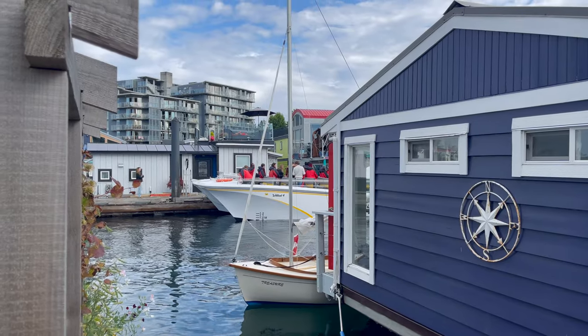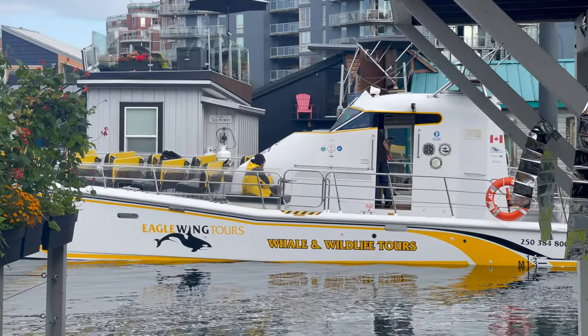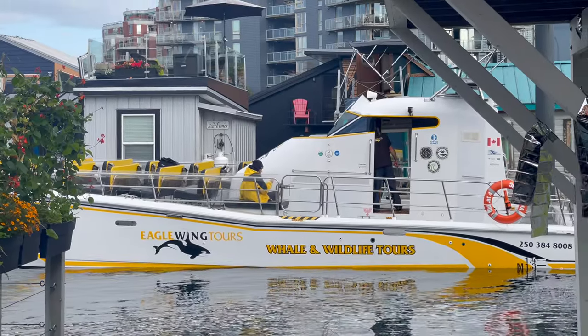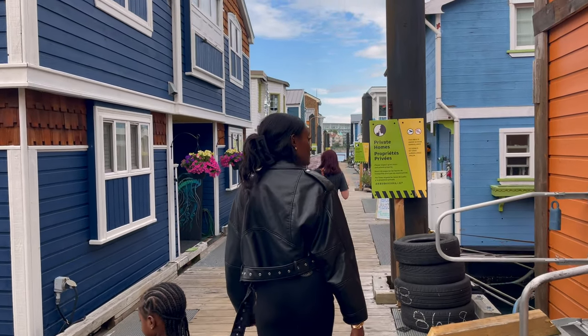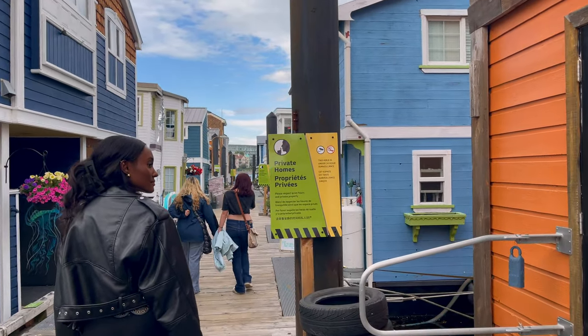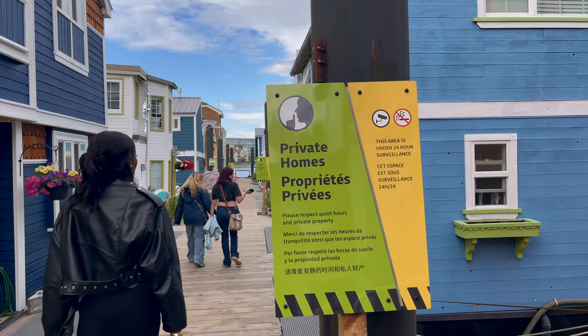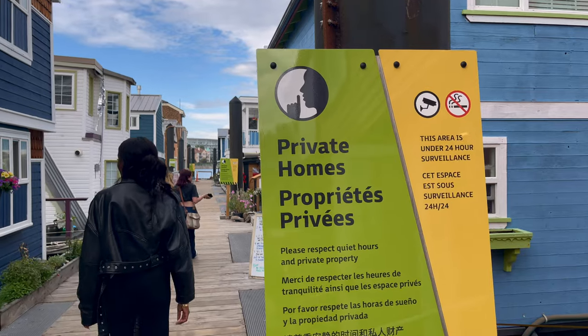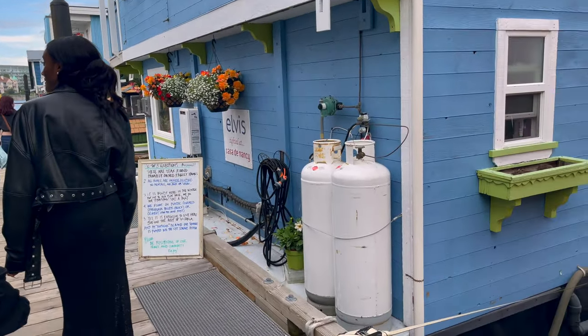That's the boat over there that you do some whale watching on. Walking down here to check out these floating homes — the sign says private homes, please be respectful, quiet hours, and private property. It's so cool to have a house floating on the water.